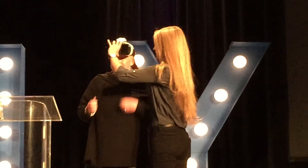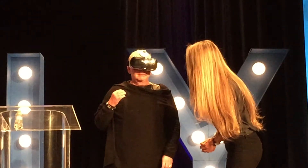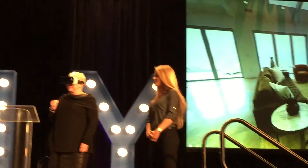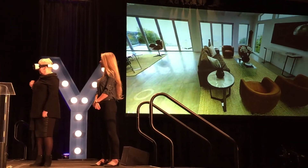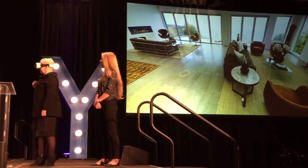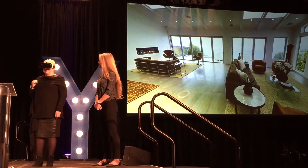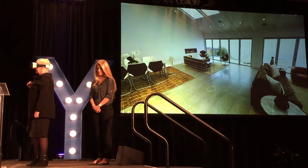One of the things about this experience — and it may seem strange that we have somebody all the way up on stage — it's really impossible to describe what this looks like or feels like and do it justice. So we wanted to have Sherry up here to experience it in real time. What she is seeing is a completely immersive view of the property. As she moves her head, she can pick spots and move to them and navigate through the property.